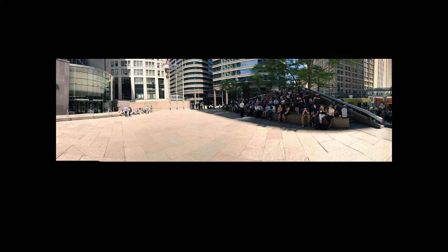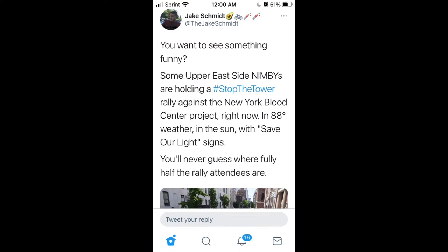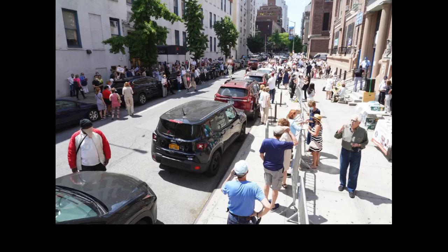I have all these pictures of people enjoying shadows. A lot of places where I work, you need to do a shadow study to create shadows, not to hide away from them. My absolute favorite — some Upper East Side NIMBYs are holding a Stop the Tower rally against the New York Blood Center project in 88-degree weather, with 'Save Our Light' signs. You'll never guess where half the rally attendees are — they're all hiding in the shadows.